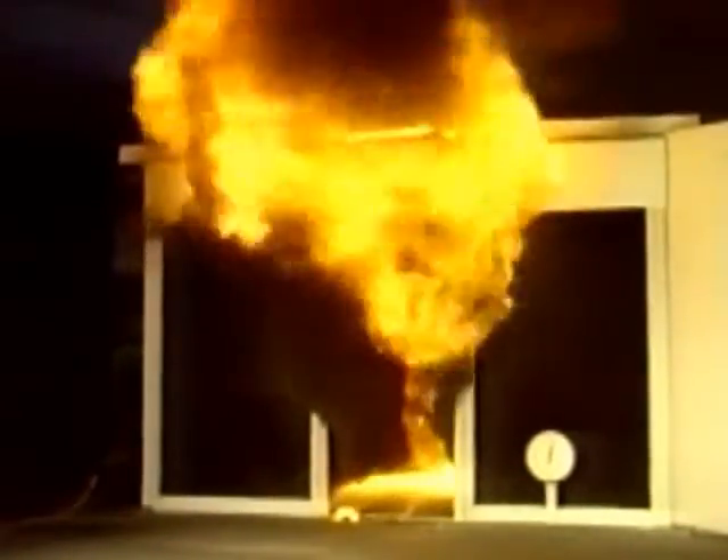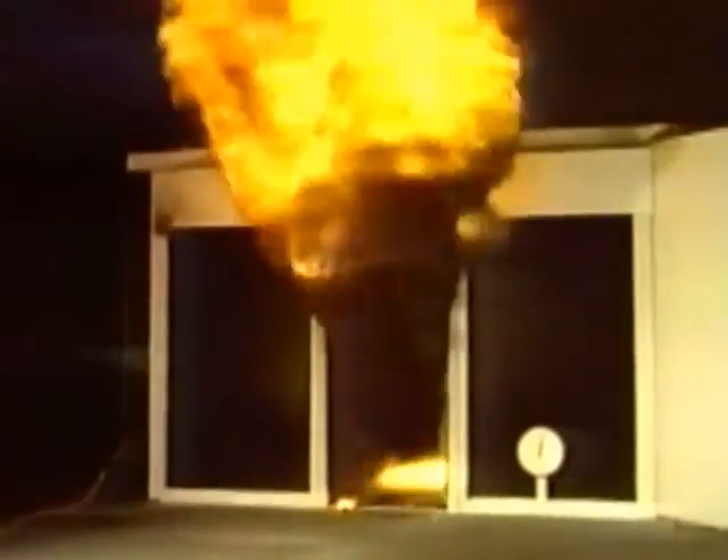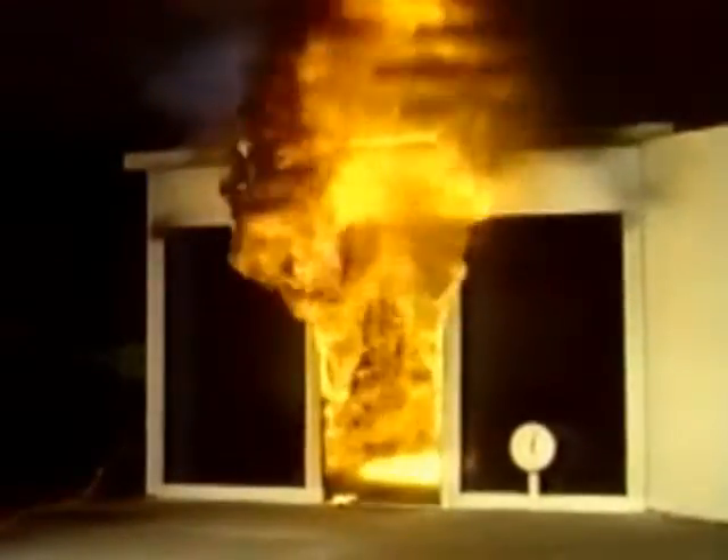A room that flashes over becomes like a furnace unable to contain the heat it is generating, unleashing incredible flame, heat, and toxic gases throughout the building.